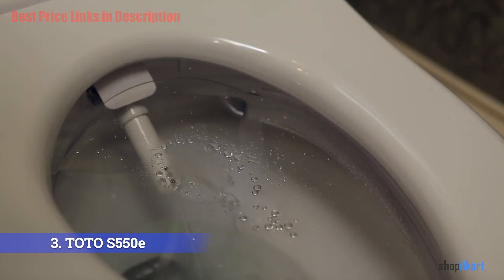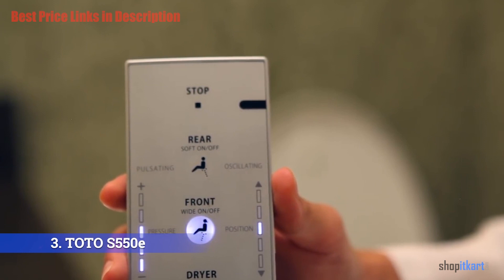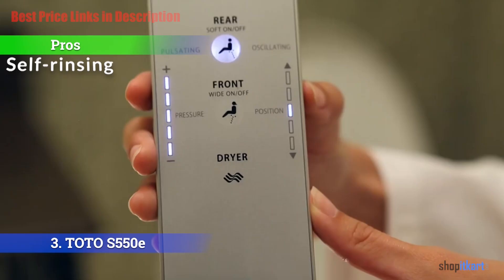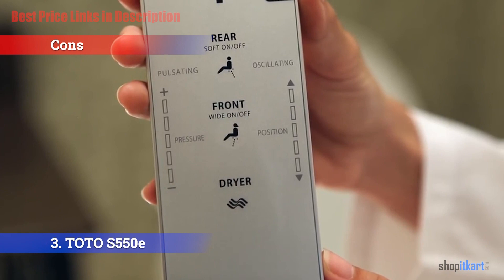The S550e features a double-sided wireless remote control made of high-quality plastic, utilizing both sides for controls — a unique TOTO approach. Pros include adjustable water pressure and nozzle position over five settings, a self-rinsing feature for the spray nozzle before and after each use, and a fully advanced touchpad and remote. The main con is only a one-year limited warranty.